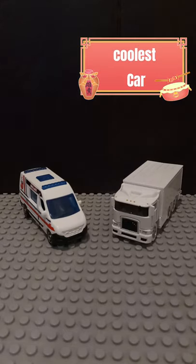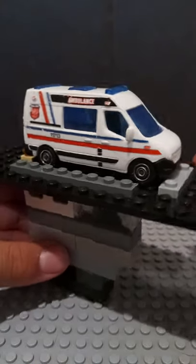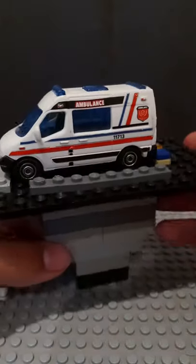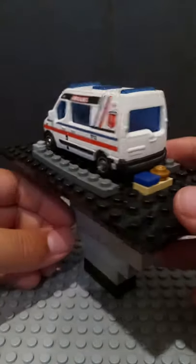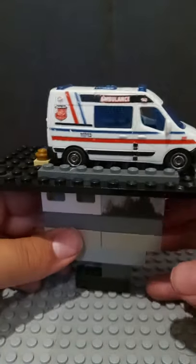Hello there and welcome back to Coolest Cars. Today's competition is cheap ambulance vs. white Beetles van. Cheap ambulance is Matchbox and has a very cheap looking appearance — the best way I could personally describe it. Very plastic-like, I guess. Besides that, it has some nice wheels.